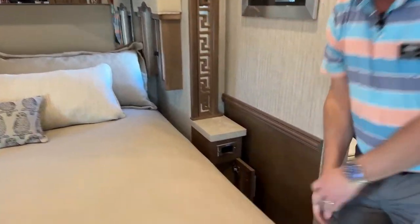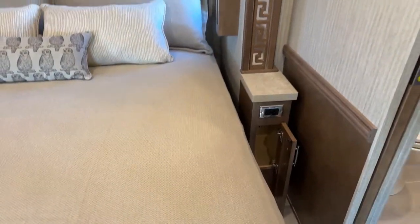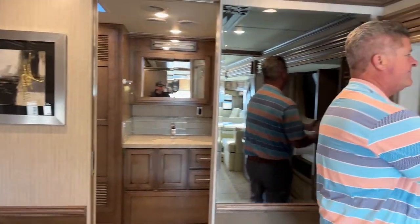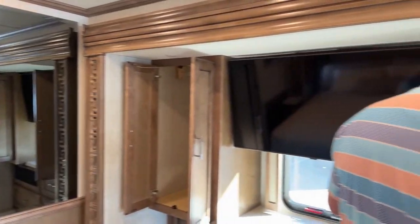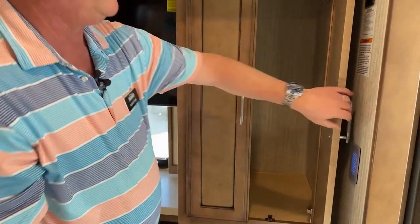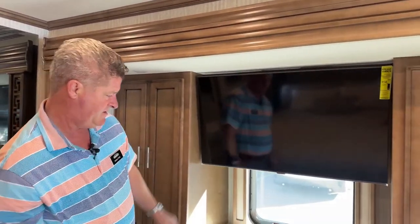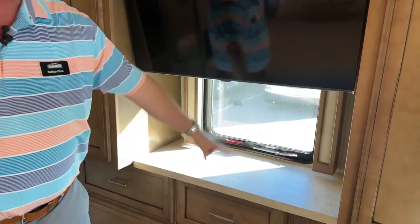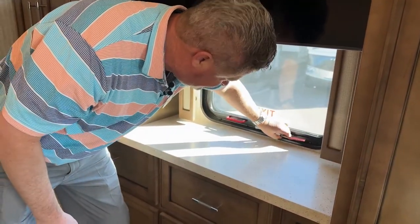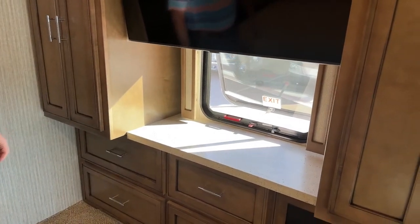Down below on each side of the bed you have a little storage compartment. Inside here you have closet space with your clothing rod. You also have another Samsung TV. There's also an emergency exit on this window — you can open it up if you want a little extra breeze while you're hanging out in your bedroom.